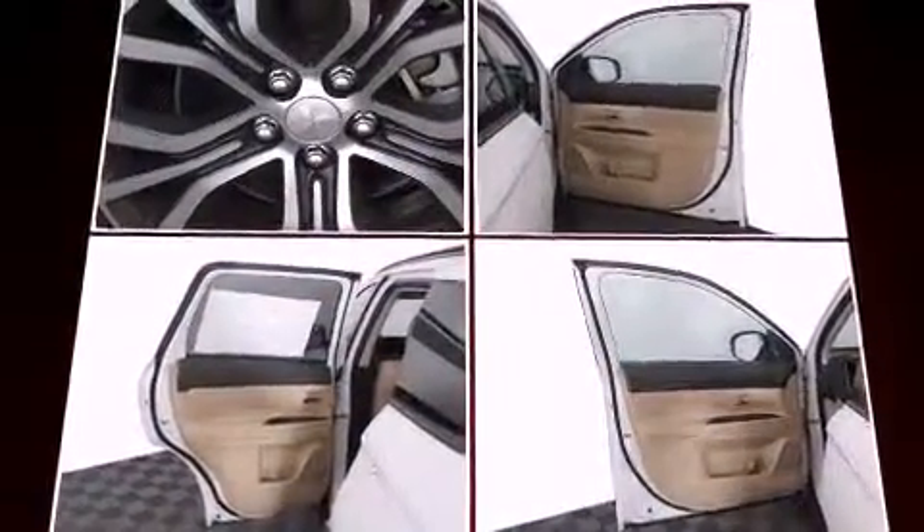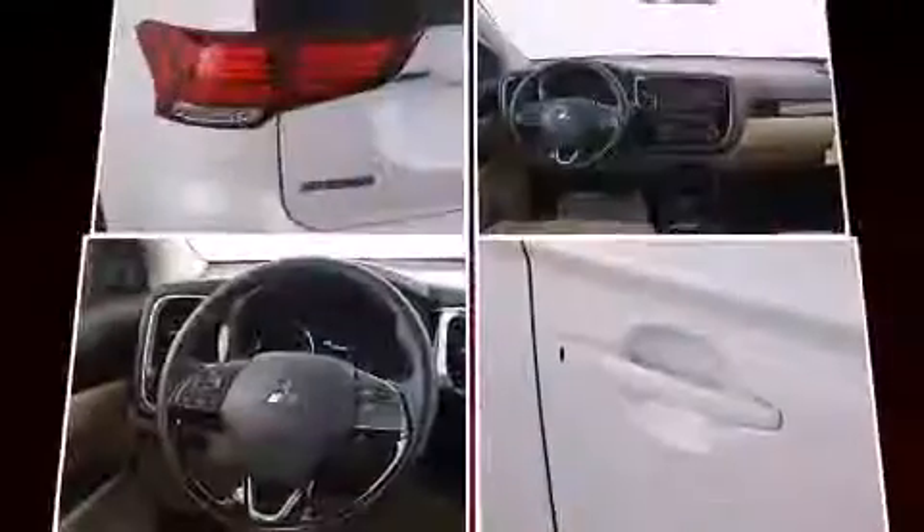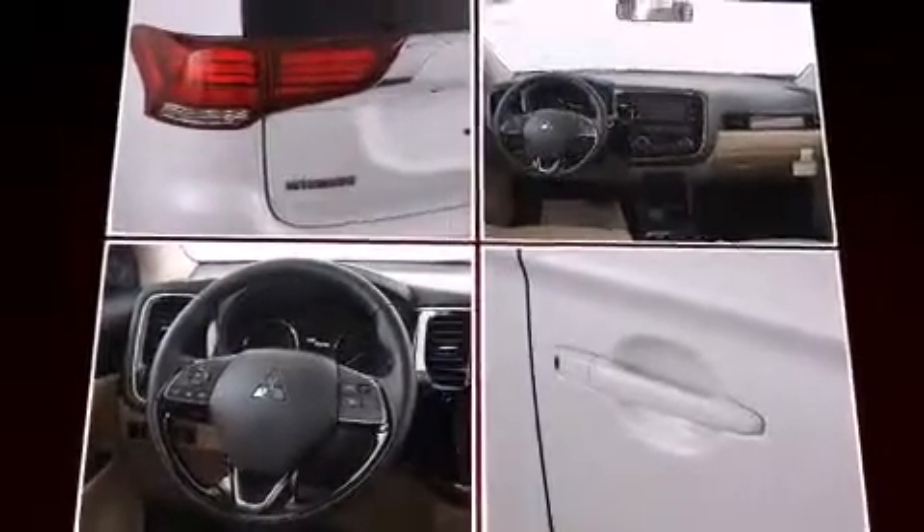Mitsubishi ensures the safety and security of its passengers with equipment such as front side impact airbags, traction control, brake assist, ignition disabling, and four-wheel disc brakes with ABS. Electronic stability control ensures solid grip atop the road surface, no matter how challenging the driving conditions.